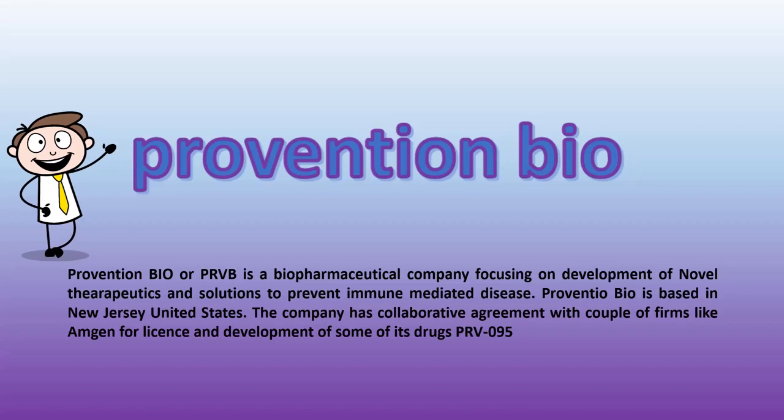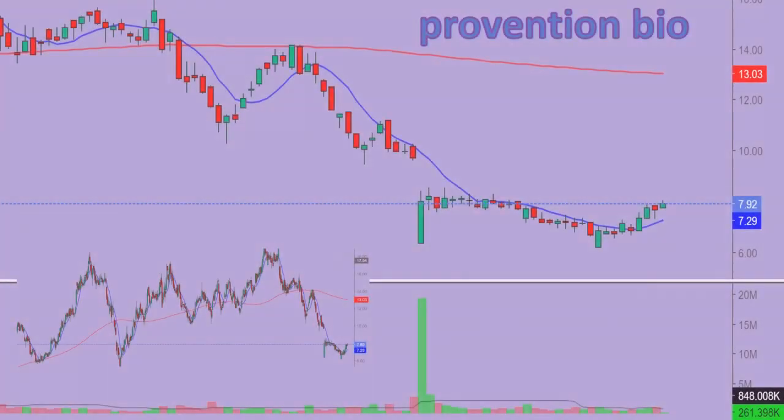Hello everyone, this is Jitendra, and today I will be talking about Prevention Bio, or PRVB. We will first look into the charts covering three time frames — daily, weekly, and monthly — later moving on to some of their drugs and then into financials.